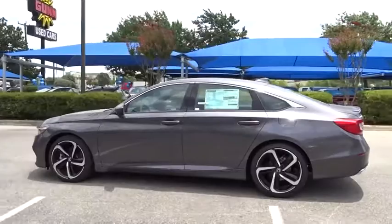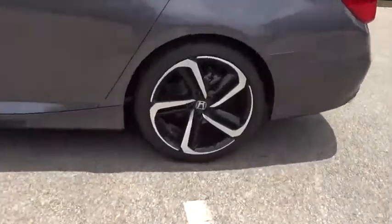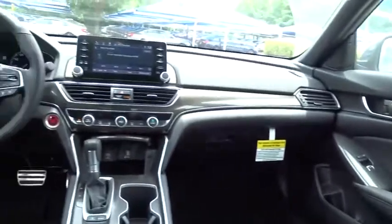Backup camera. Traction control. Anti-lock braking system. Keyless entry. Stability control. Lane departure warning. Steering wheel audio controls. Bluetooth. Leather-wrapped steering wheel. Adjustable steering wheel.